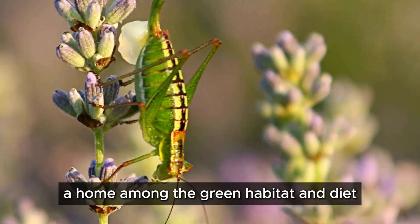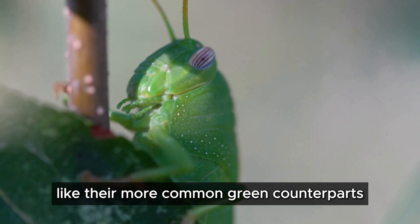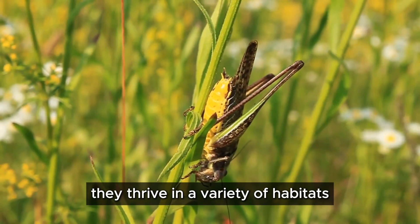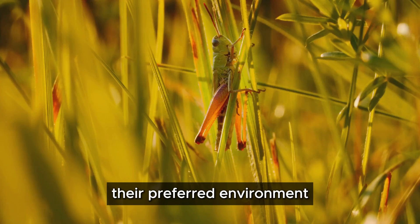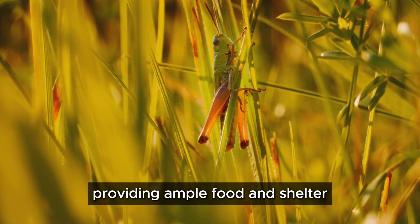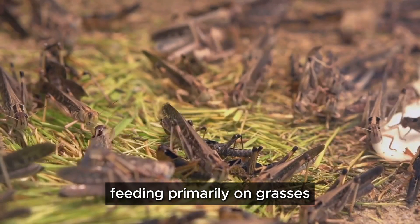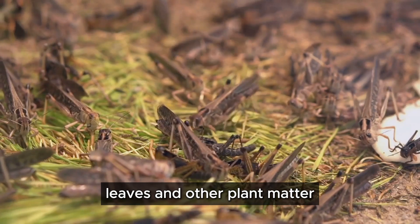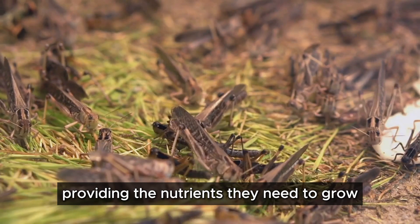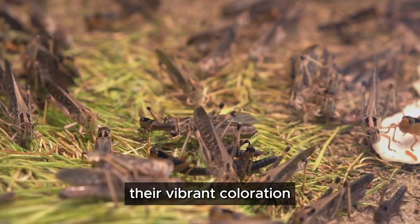Pink grasshoppers, like their more common green counterparts, are highly adaptable creatures. They thrive in a variety of habitats, from lush meadows to grassy fields. Their preferred environment is one rich in vegetation, providing ample food and shelter. They are herbivores, feeding primarily on grasses, leaves, and other plant matter. Their diet is essential for their survival, providing the nutrients they need to grow, reproduce, and maintain their vibrant coloration.